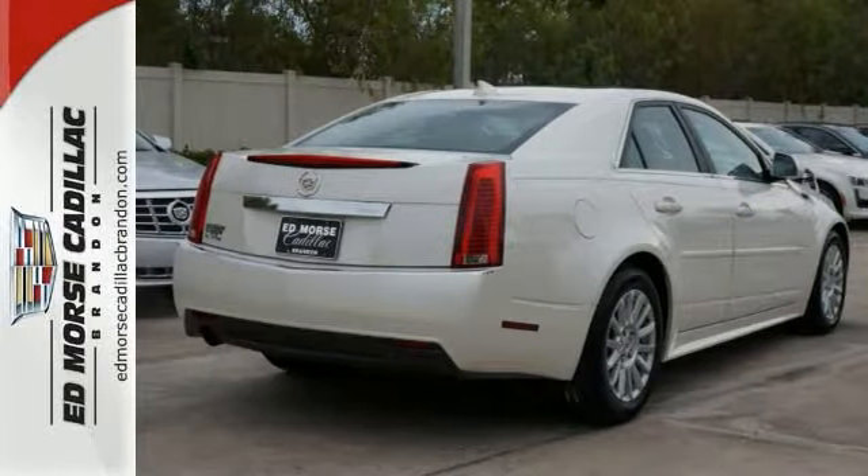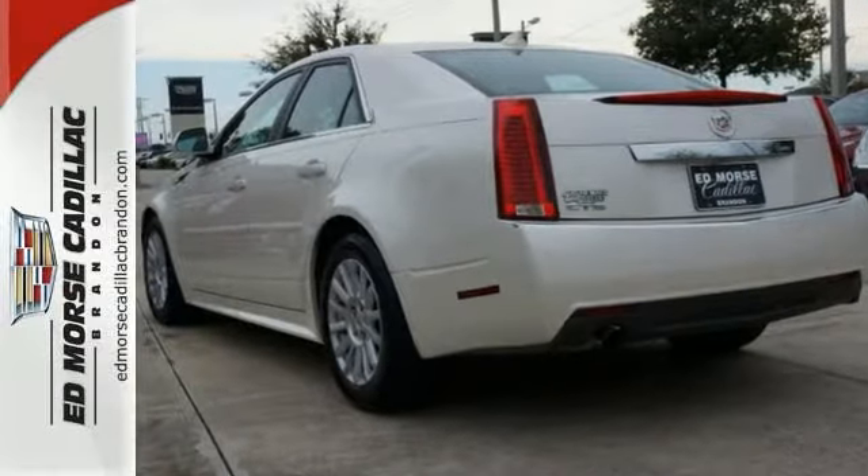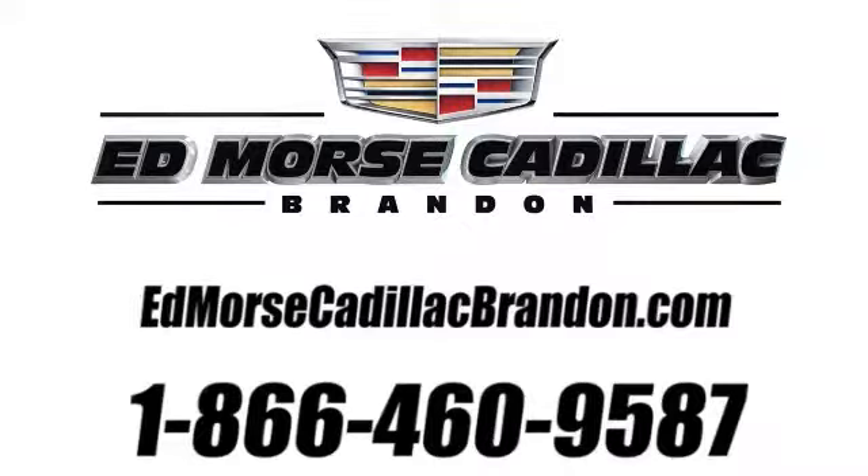This CTS is worth every minute of its test drive. Stop in today. Call us today at 1-866-460-9587.